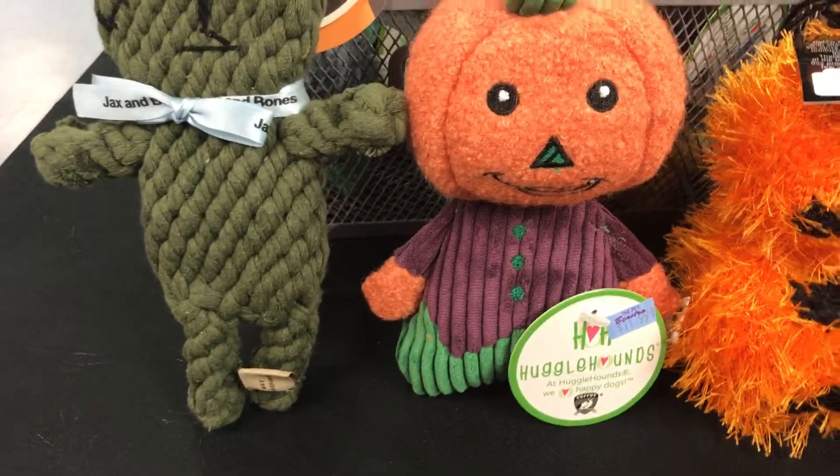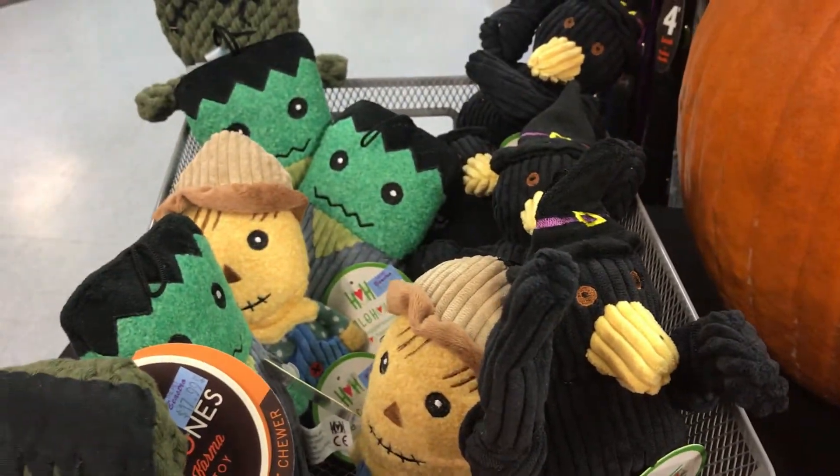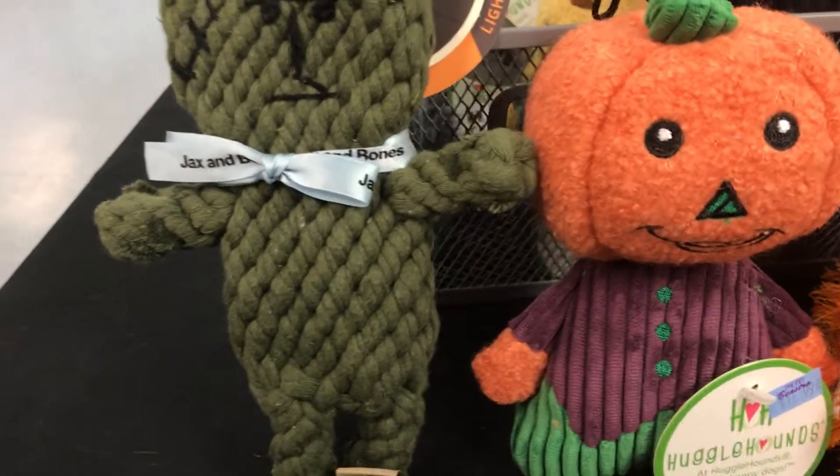And then there's Hugglehounds — a little pumpkin, scarecrow, and they also have a crow witch. Jackson Bones.